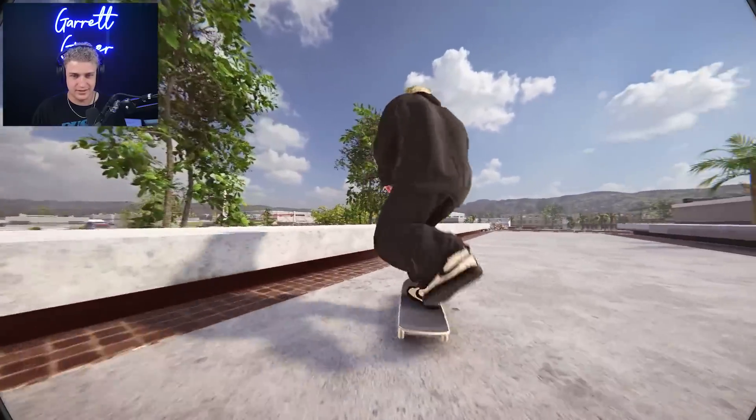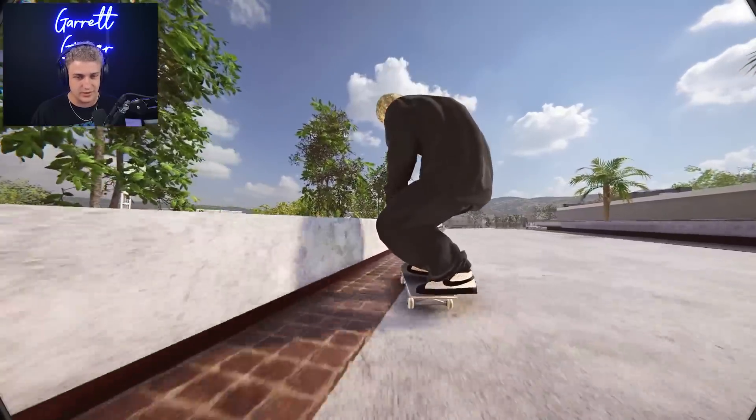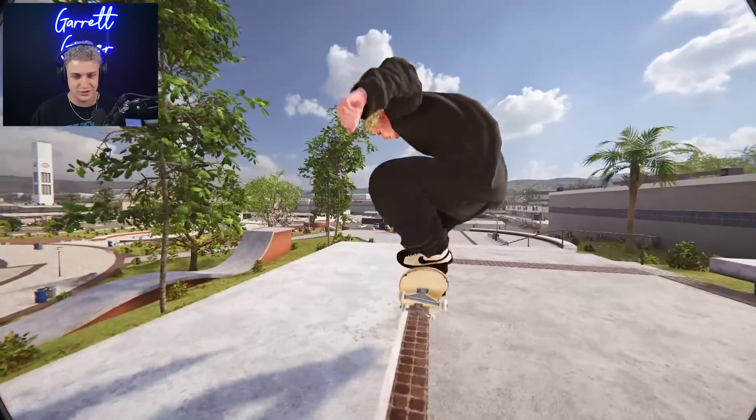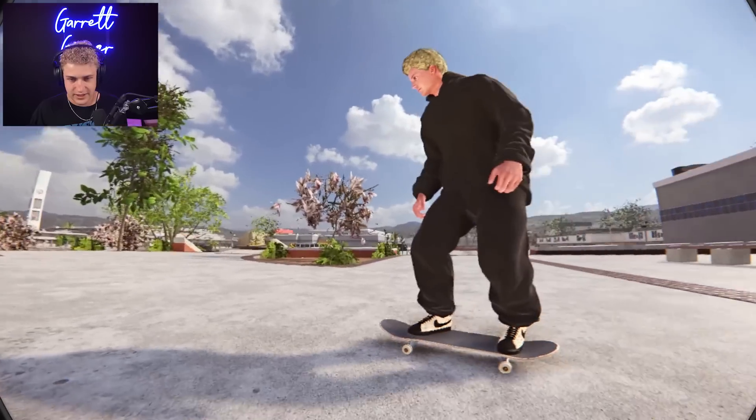Then it just obliterates itself. I hopped on a Discord call with Mike and he literally walked me through step by step getting the proper version of every single mod - starting from scratch, a fresh install of Skater XL, getting XL gear modifier so I can have these baggy clothes, getting my stats to actually feel good, getting my gameplay to feel right. That's why I love modded Skater XL - you can turn it into a whole different game.